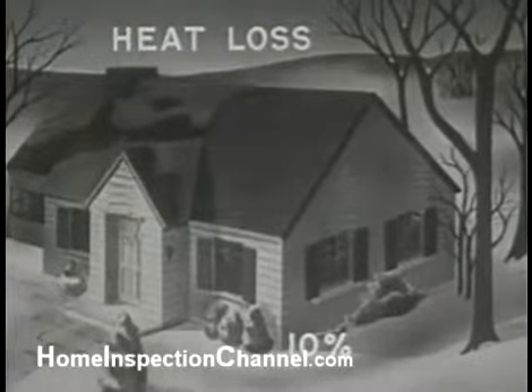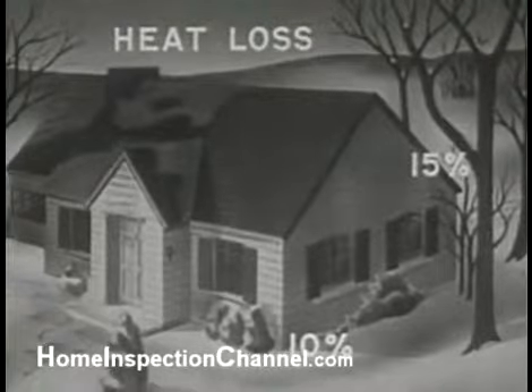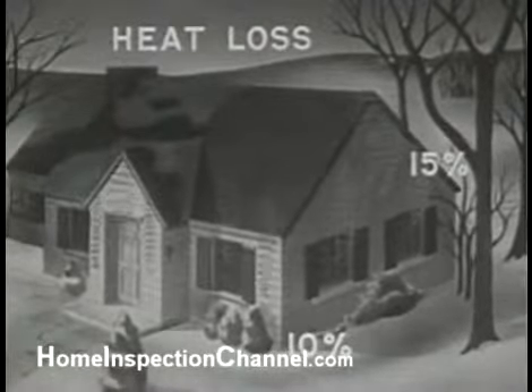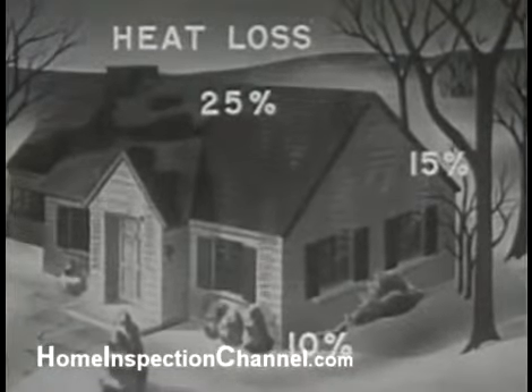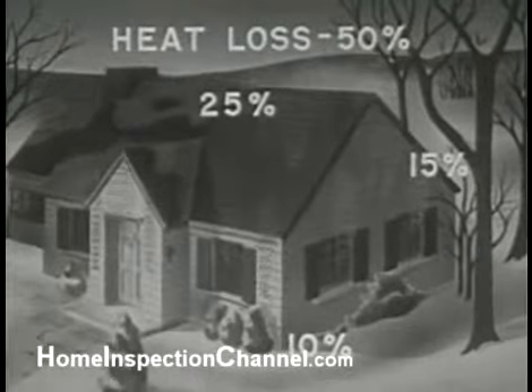Ten percent may escape through and around windows and doors. There may be a fifteen percent loss through the walls. And worst of all, up to a twenty-five percent loss through ceilings and roof — a total waste of fifty percent, or half the heat.